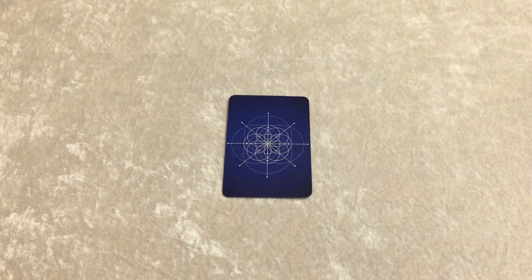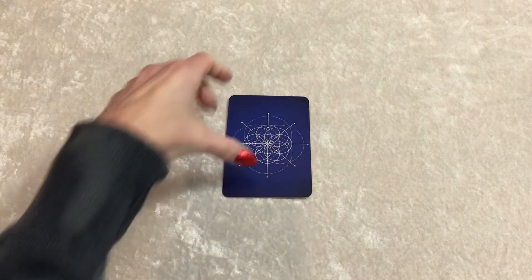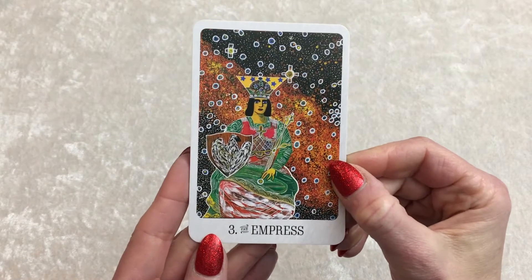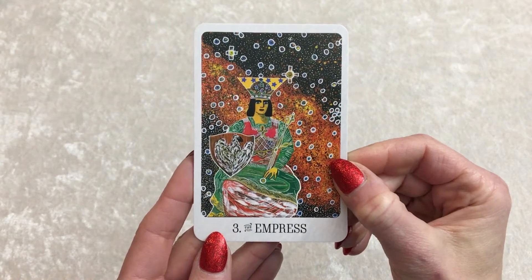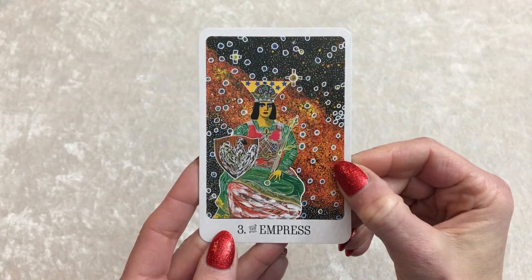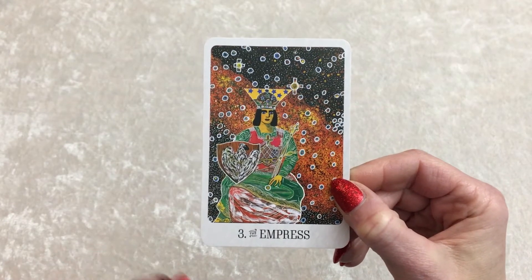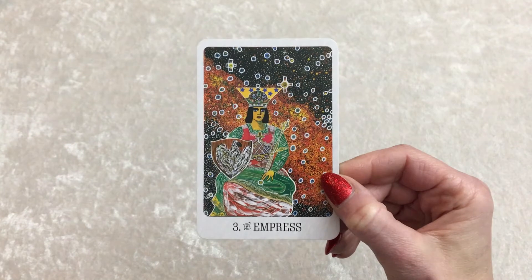Hello group one. If you chose the first card, this is your reading. You got the Empress, which is all about tapping into that creative energy. It's about birthing something new creatively — about being creatively fertile.